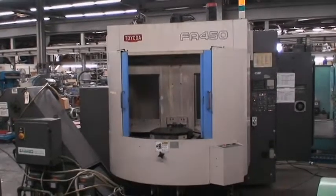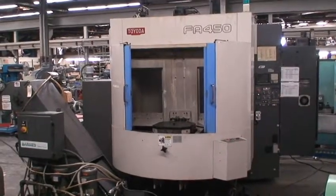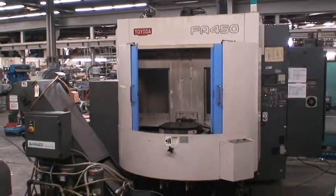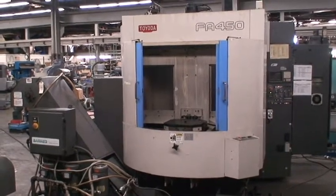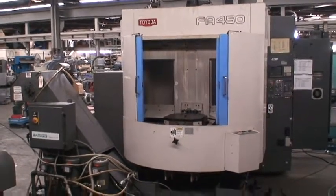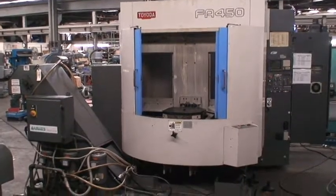Hello, welcome to Industrial Surplus. This is a video demonstration of our 1995 Toyota 4-axis CNC horizontal machining center with a pallet changer.